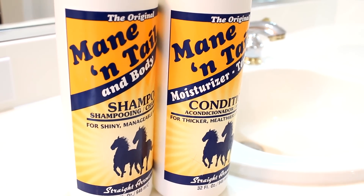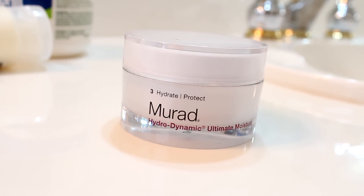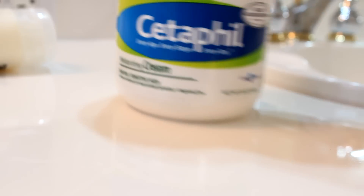I've already washed and curled my hair the night before, just because in the morning it's so cold and it makes my morning routine just a little bit quicker. I either like to hydrate my skin with the Murad moisturizer or the Cetaphil moisturizer — it just depends on what I'm feeling that day.